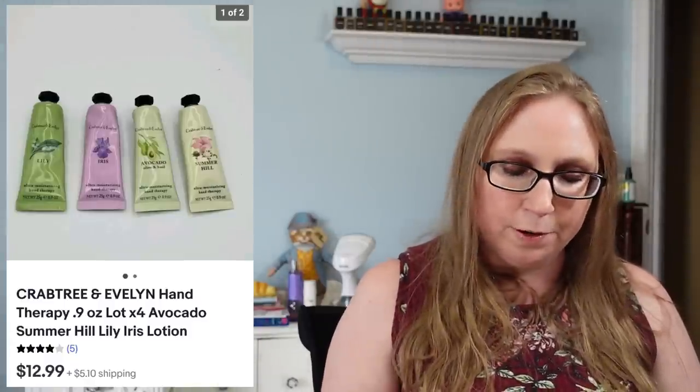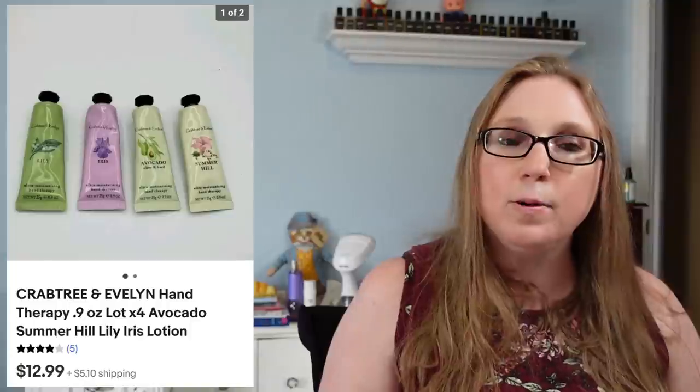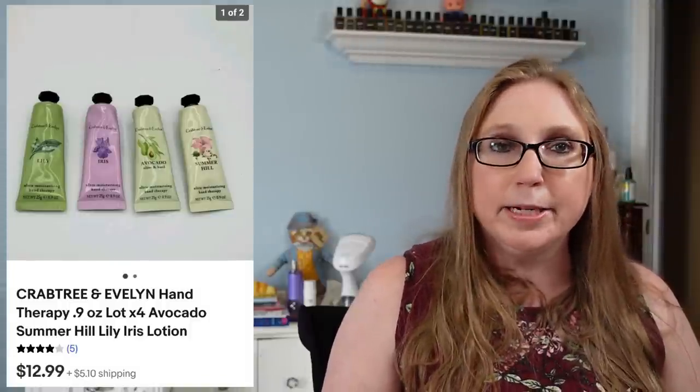The next two items also went to Sandra. First was a Crabtree & Evelyn hand therapy lot — four pieces — that sold for $12.99, picked up at a yard sale. The other was a brand new Simply Organics lavender berry soap that sold for $5.99.